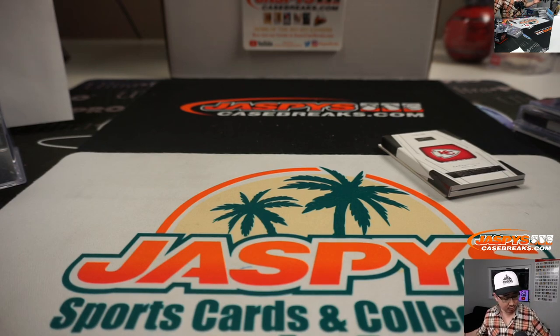Do I have to randomize anything? No, I don't. There you have it boys and girls — Joe for JaspiesCaseBreaks.com. We'll see you next time for the next break. Bye-bye.